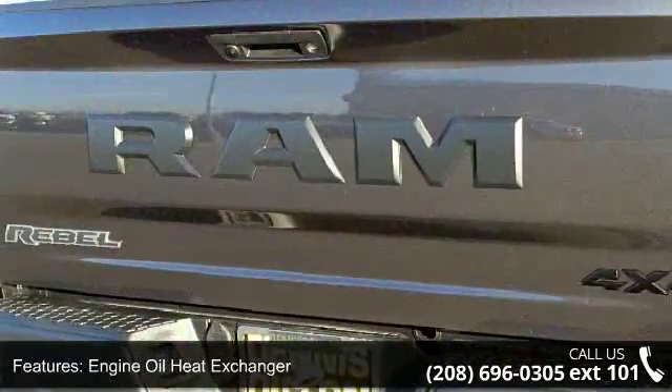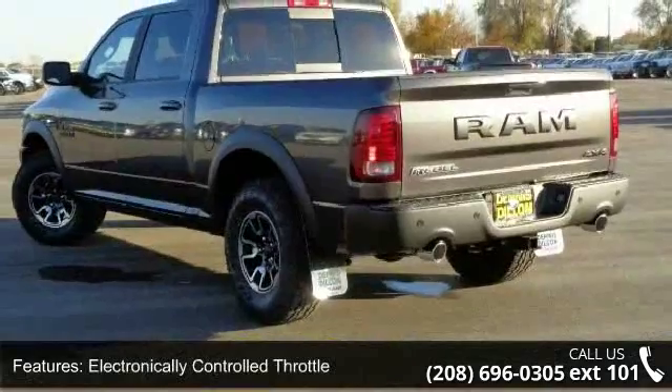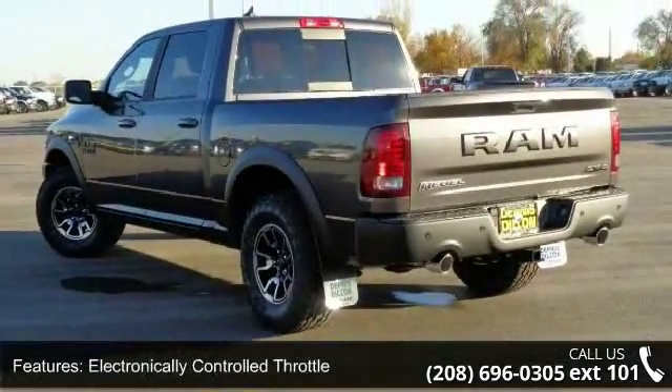Keyless go, under hood lamp, front suspension skid plate and protection group. This vehicle shows low mileage and has a smooth ride.